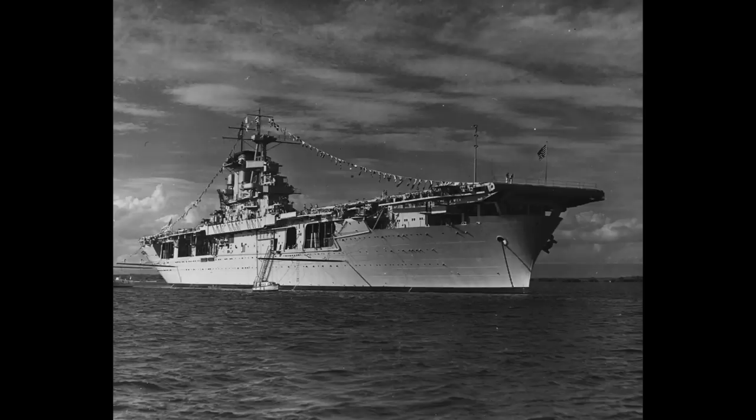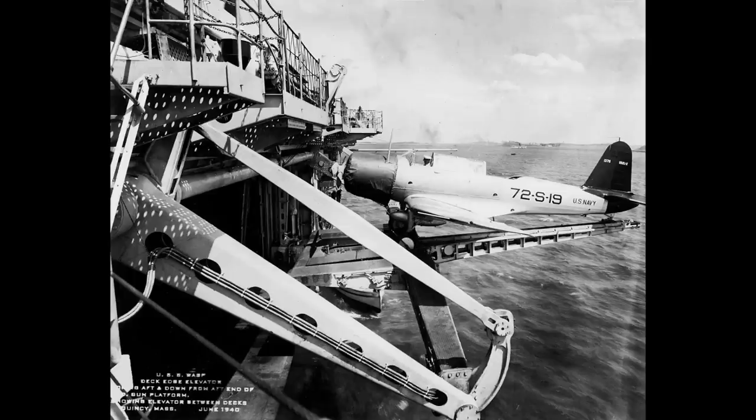In part due to the desire to operate the same size and number of aircraft as the larger ships on the smaller hull, Wasp would also feature the first deck edge elevator, as the narrower beam meant fitting all three central elevators as per Yorktown was rather difficult. In a continued nod to weight saving, the lift was only solid near the ship where the front wheels of the aircraft would go, with the tailwheel supported only by a gantry arm.